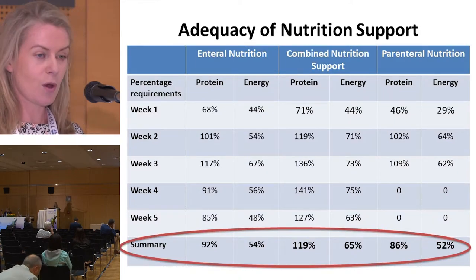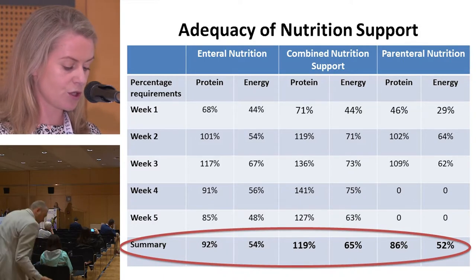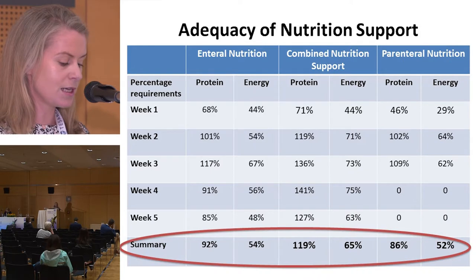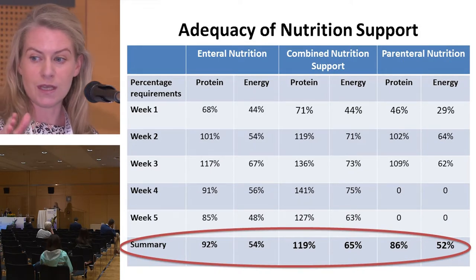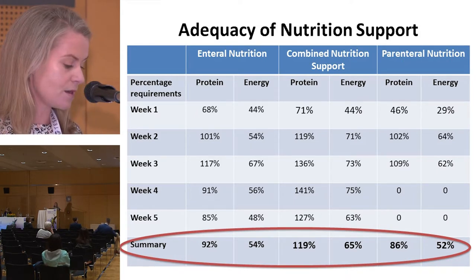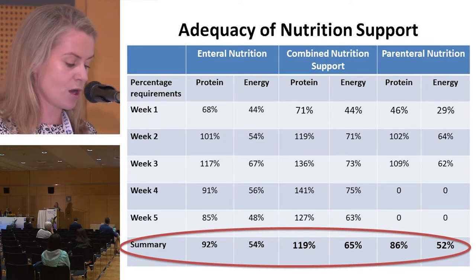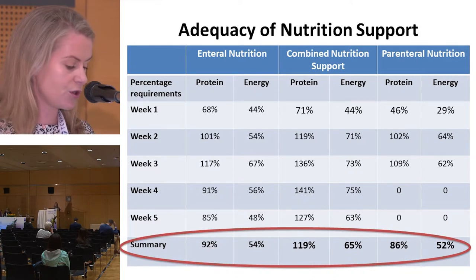Our next objective was to assess the adequacy of nutrition support to meet estimated nutritional requirements. Protein and energy intakes were calculated from enteral and parenteral nutrition, then expressed as a percentage of protein and energy requirements. Values were pooled to present weekly values for each mode of nutrition support used: enteral nutrition, combined, and parenteral nutrition.